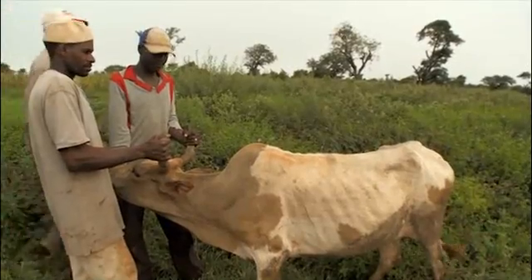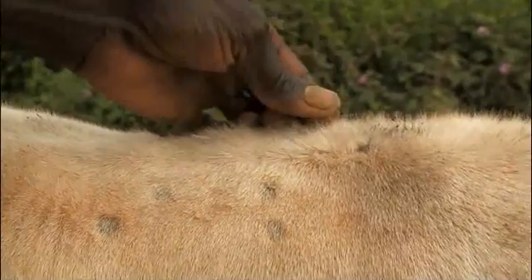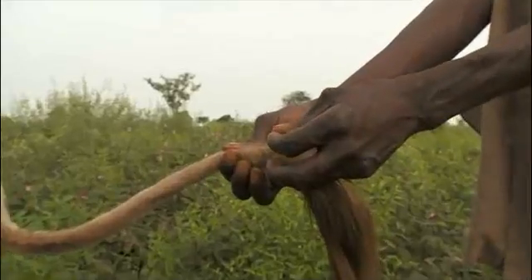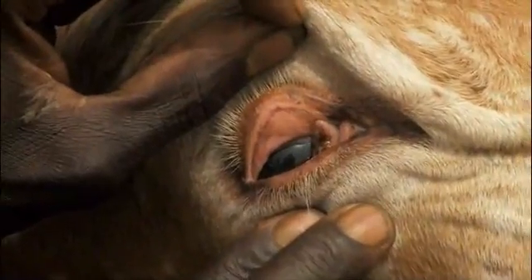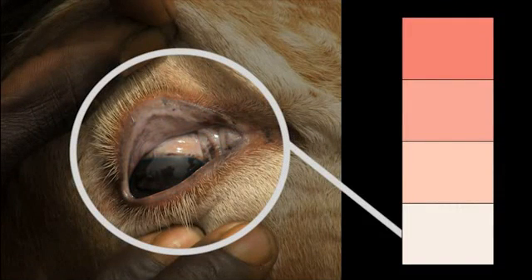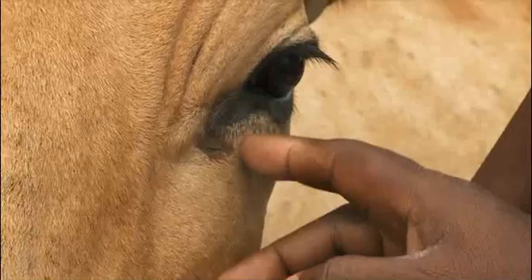For this disease, you may see some of the following signs. The coat becomes rough. The animal loses hair from its tail. The mouth and eyes of the animal become pale. The eyes have tears in them.